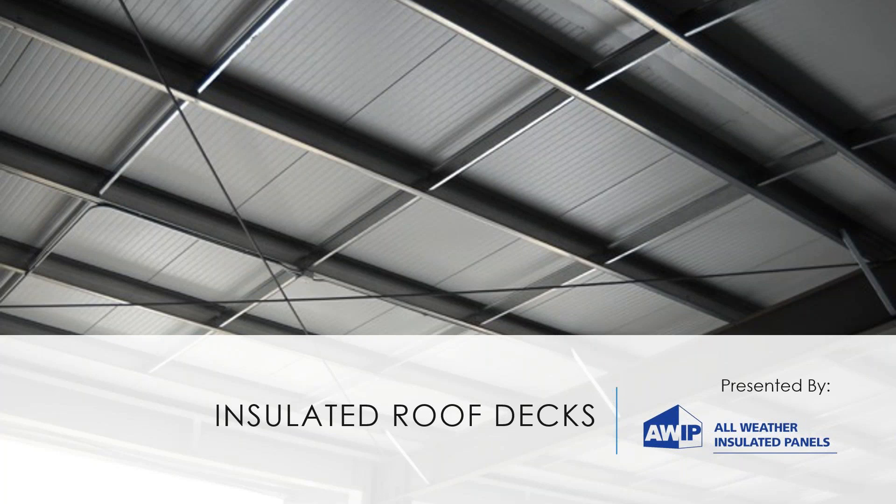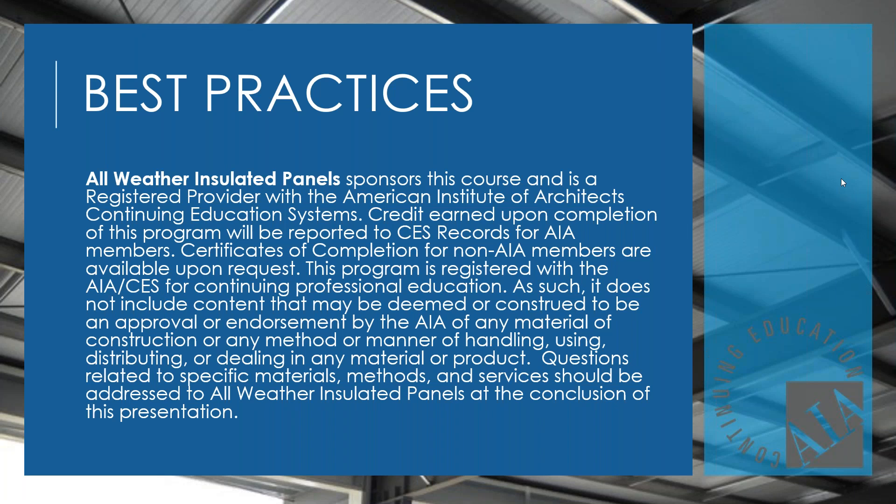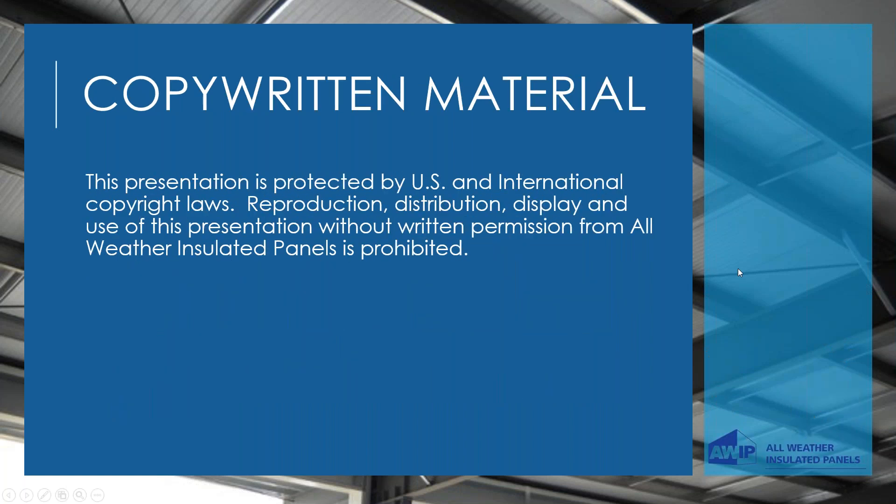Thanks Paul, and thank you to the participants for joining us. We believe insulated roof decks are truly one of the industry's most exciting innovations. As with any AIA-registered presentation, we've confirmed that we are an AIA accredited presenter — you will be able to earn your credits, and all the information will be available in a follow-up email. This is a copyrighted presentation, so reproduction and distribution or display is not permitted without consent from All Weather Insulated Panels.